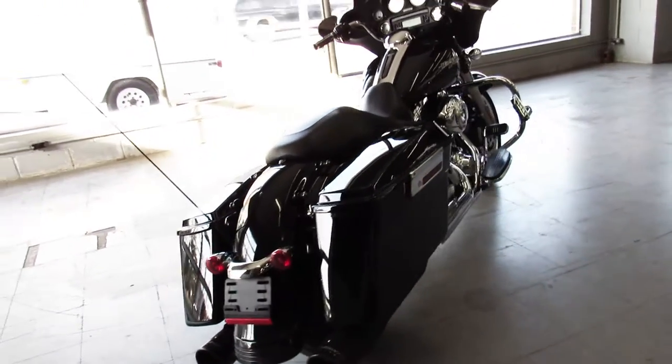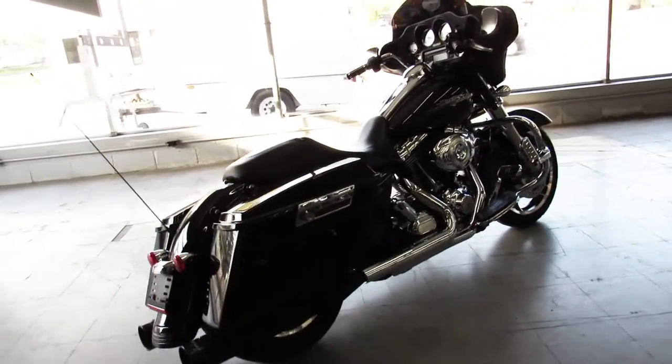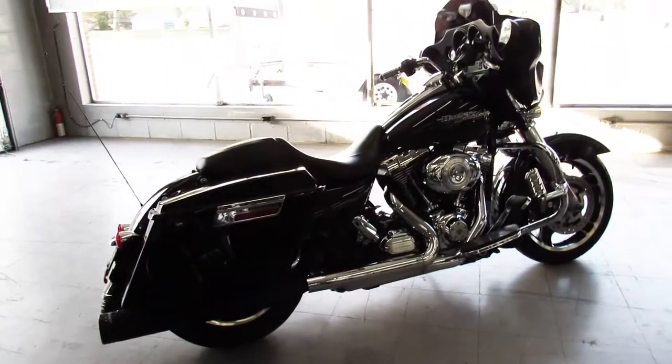Don't miss out on this 2012 Harley Davidson. Call 810-648-9500.